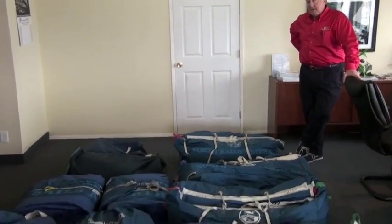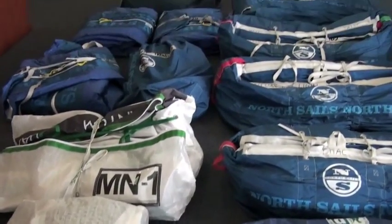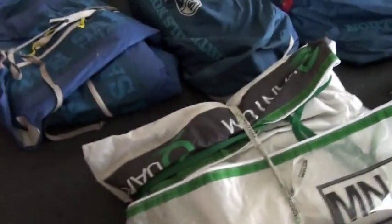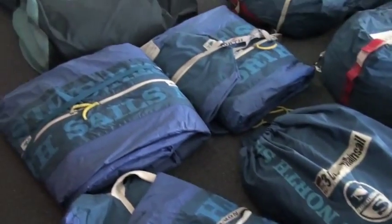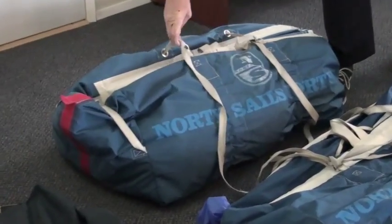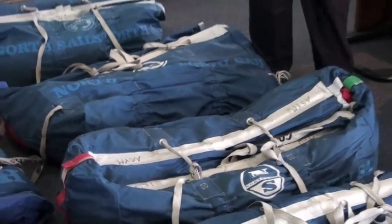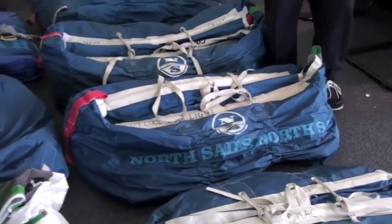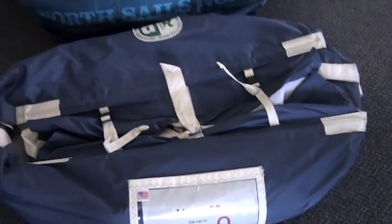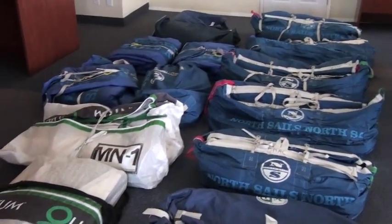Welcome to the sail inventory for the FAR 30 Wild Thing. There are about 14 bags of sails, including the new Quantum main and jib. Just about everything else is North sails with a wide range. This is a code 2.5 heavy. We have an asymmetric here, and a code 1.5. Code 0 in front there. You've got a wide range of sails, mostly in excellent condition and ready to go on the boat and make it go fast.